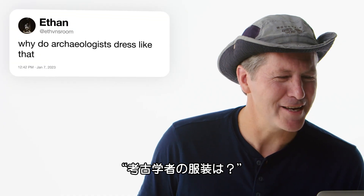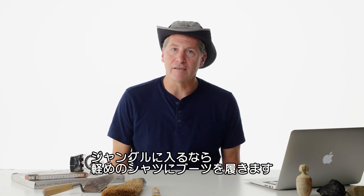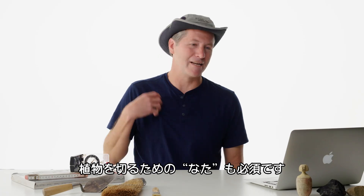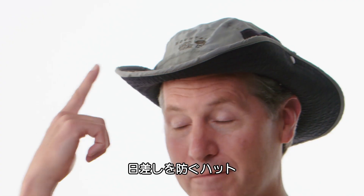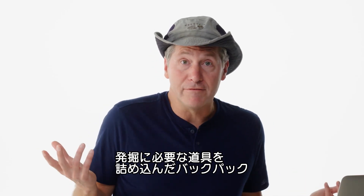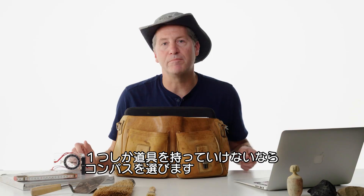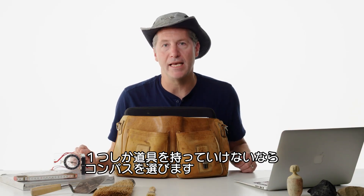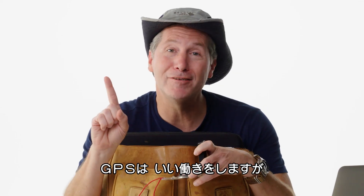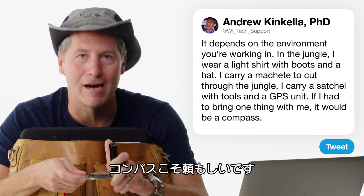At Ethan's Room asks: why do archaeologists dress like that? It depends on the environment you're working in. For me in the jungle, I'm going to wear a light shirt, have boots on, bring a machete to cut through the jungle, and wear a hat to protect from the sun. You'll also bring different tools in a backpack or satchel — a GPS unit. If I had to bring one thing, it would be a compass. The compass will get you home. GPS units are great but they work on batteries, and once you're out of batteries, you're dead. Always trust your compass.